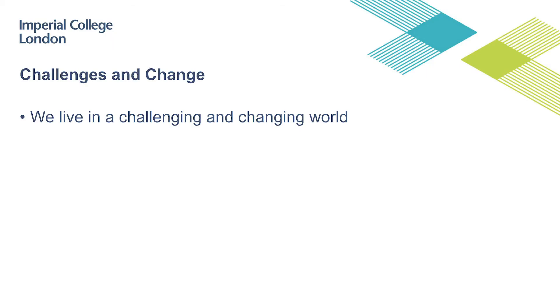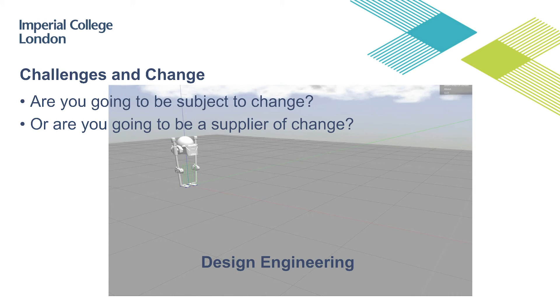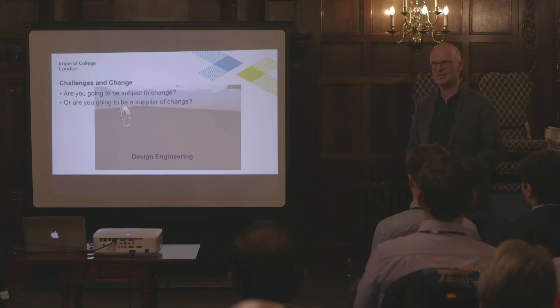My last provocation to you on change: we live in a challenging world. Are we going to be subject to change, or are we going to be the supplier of change? Being the supplier of change is our world — the world of design engineering. Ladies and gentlemen, thank you very much.